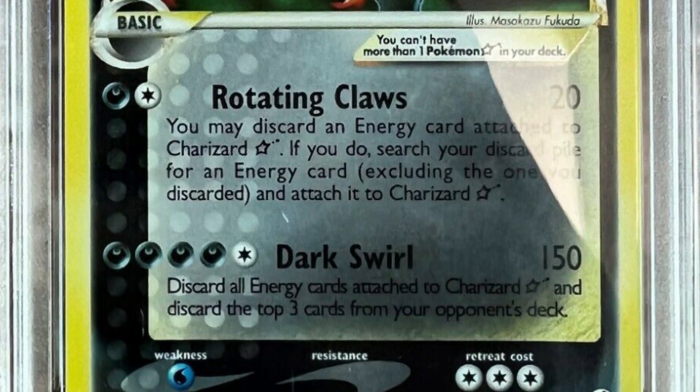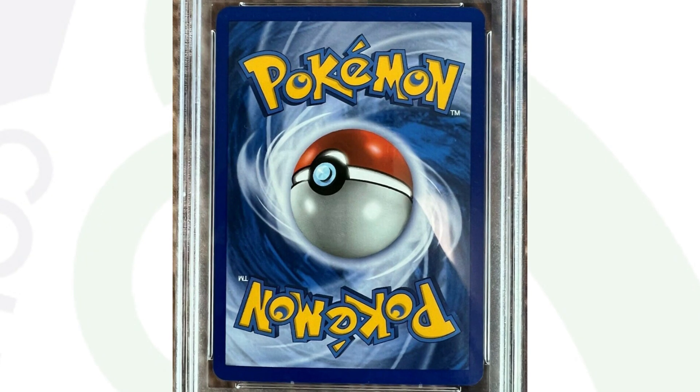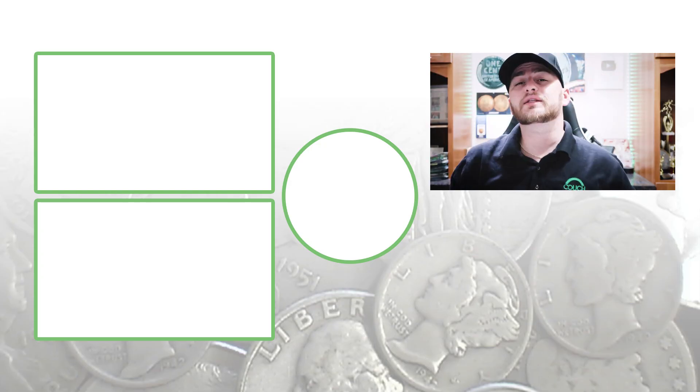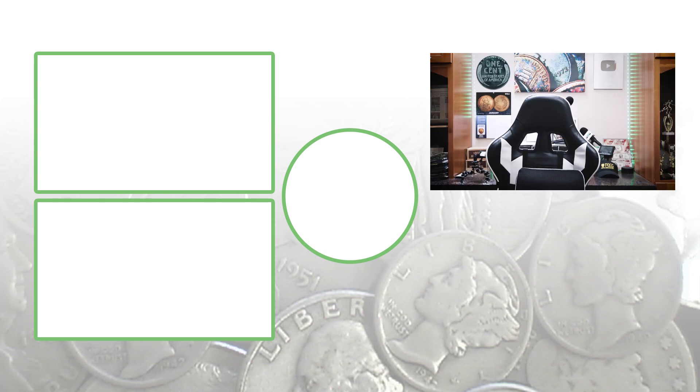So if you guys have Pokémon cards laying around — maybe your kids had them growing up and you just threw them in a shoe box — I would definitely recommend checking those, especially for the first edition shadowless versions, or just the shadowless cards in general. If they're in decent shape, some of those are definitely worth having graded depending on the grade population for each card. Don't forget to subscribe, feel free to check out those videos, and until tomorrow I'll see you guys in the comments. This is Couch Collectibles.